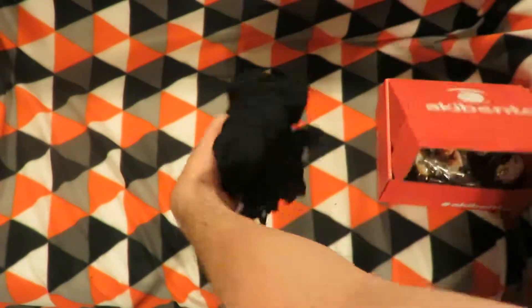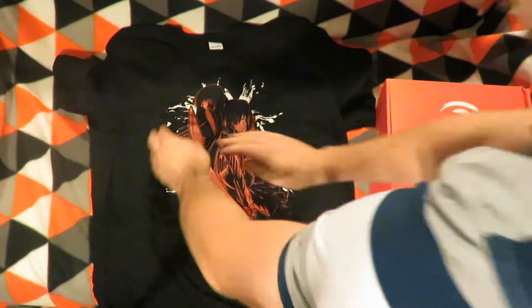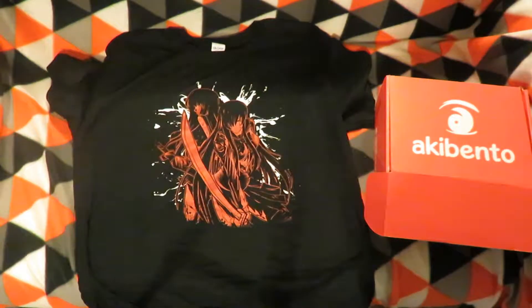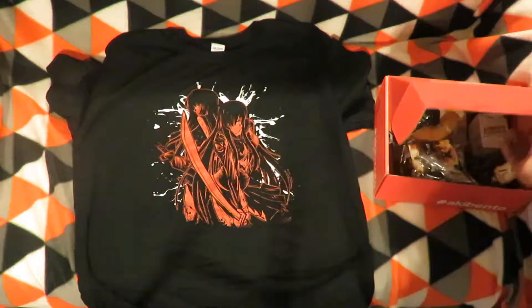So first off is the shirt. I'm just trying to think — is it Killer Kill and Akemiha Kill? Those are the two animes it's from, but I may be mistaken. It does seem like a Kill la Kill one in the back.